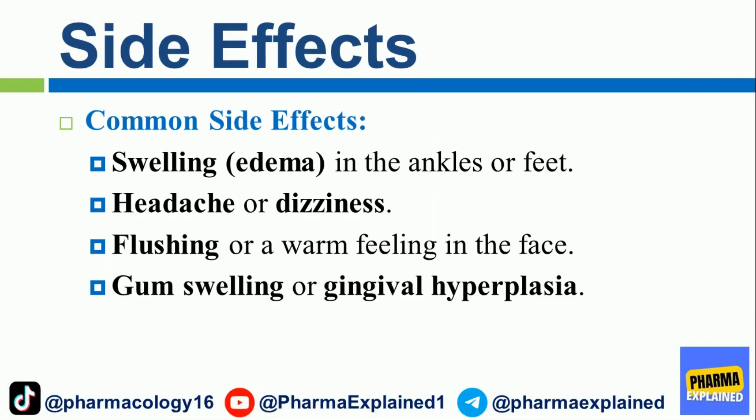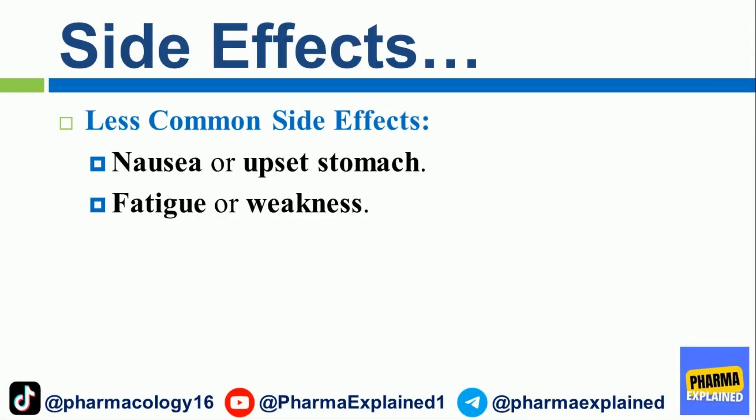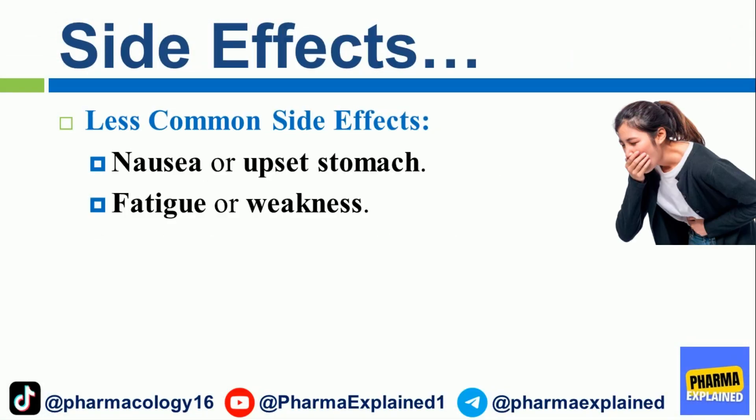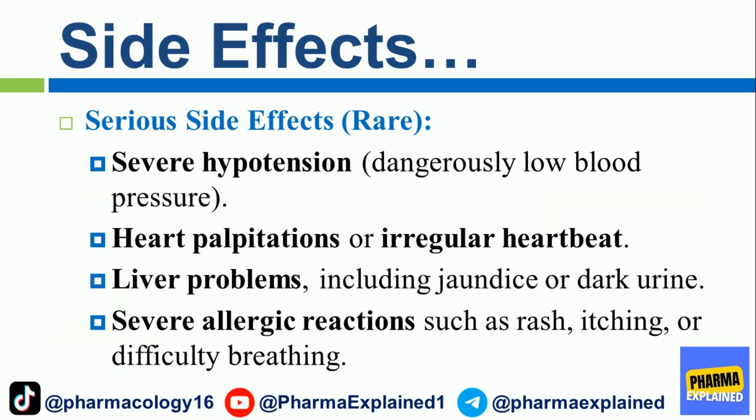Side Effects. Common side effects include swelling (edema) in the ankles or feet, headache or dizziness, flushing or a warm feeling in the face, and gum swelling (gingival hyperplasia). Less common side effects include nausea or upset stomach, and fatigue or weakness.